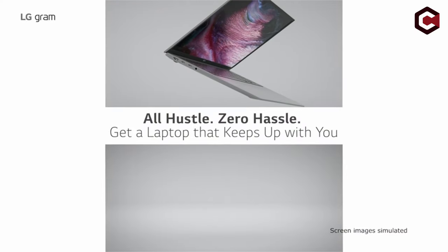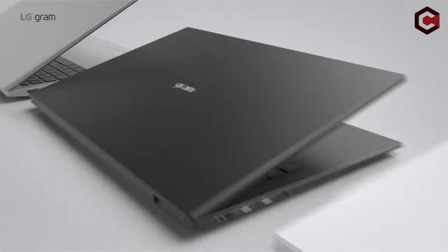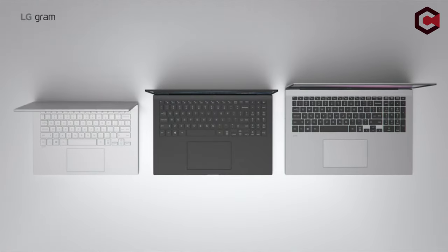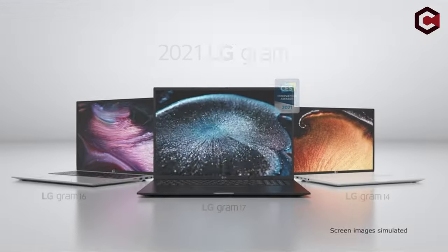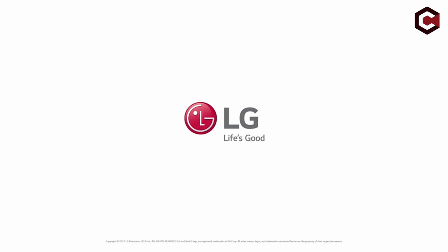Pros of LG Gram 17 Z90P: Large screen, impressive battery life, fast performer. Cons of LG Gram 17 Z90P: Not a touch screen.